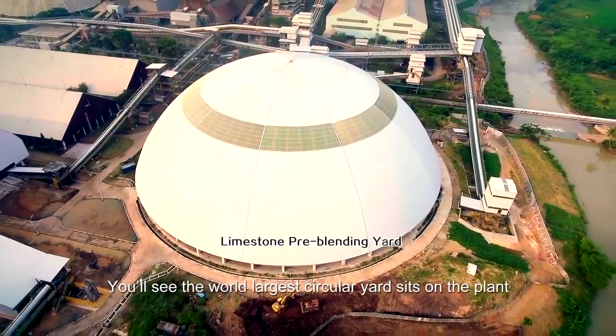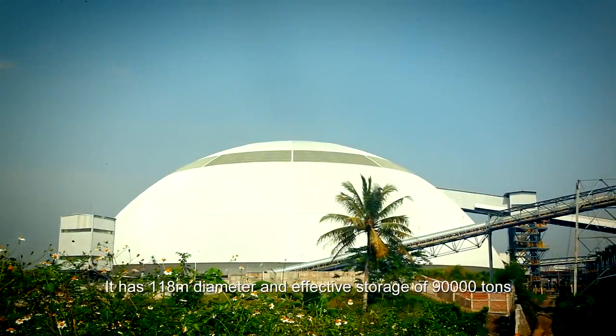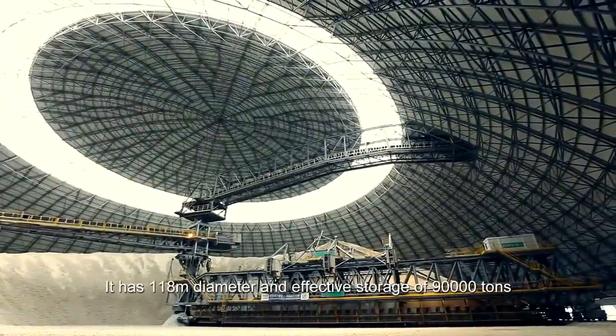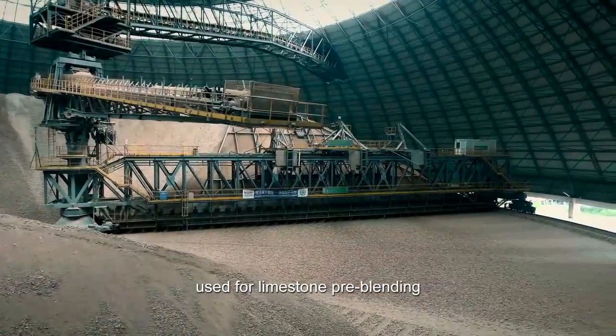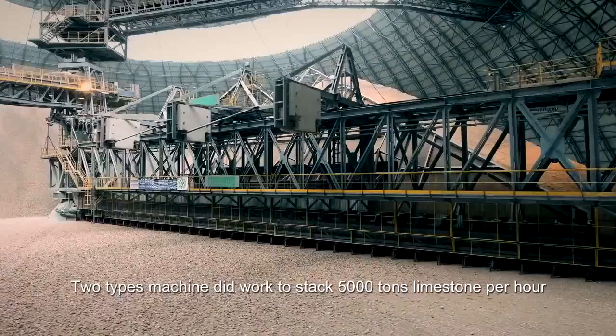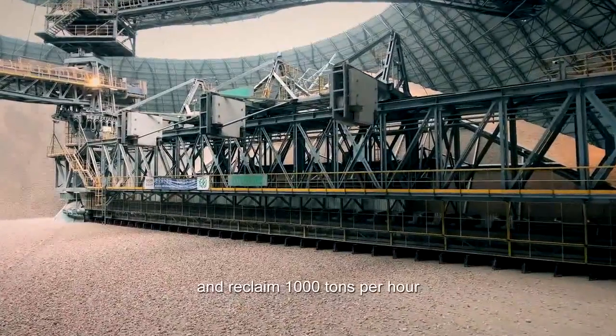The world's largest circular yard sits on the plant. It has a 118-meter diameter and effective storage of 90,000 tons used for limestone pre-blending. Two types of machines stack 5,000 tons of limestone per hour and reclaim 1,000 tons per hour.